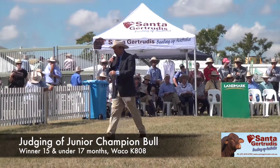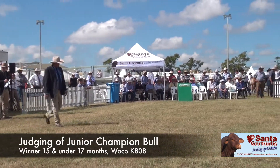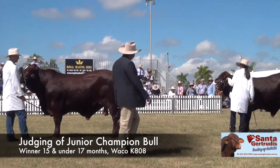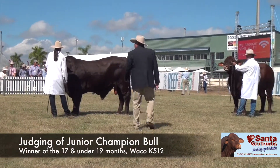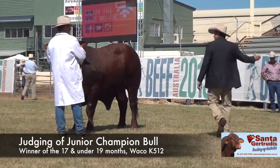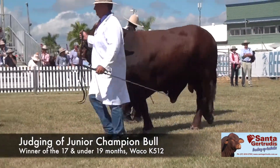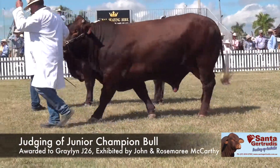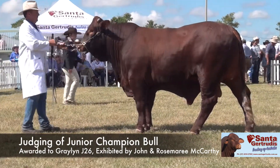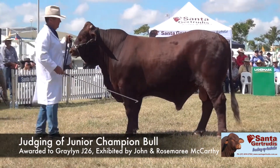I'm just going to go back here very briefly and tap on the back for your Junior Champion. Please put your hands together for the Junior Champion Male for Class 19, Exhibit Number 1544, John and Rosemary McCarthy's entry — sponsored by the Adams Family from Dengarfield Cattle Company.